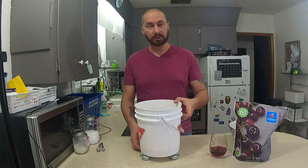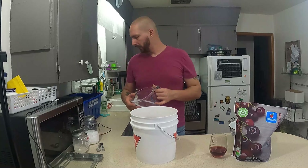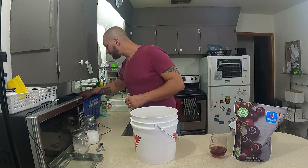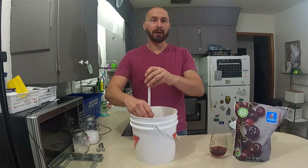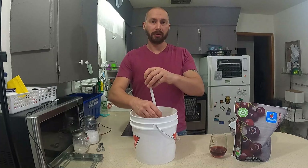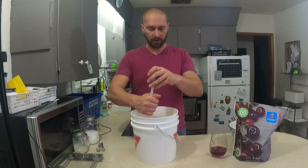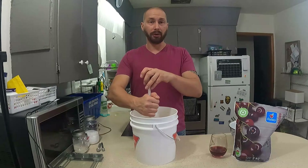Now we have our honey measured, we're just going to add some water. I use lukewarm water because that'll help the yeast get going right away. Let's stir this up to mix in that honey. We want to mix a lot to incorporate air into here, because oxygen will help that yeast really get started.